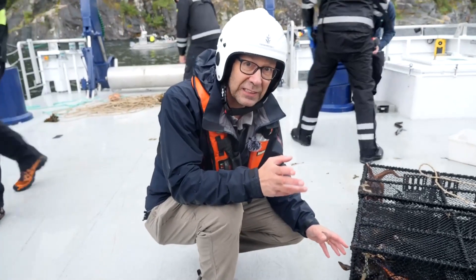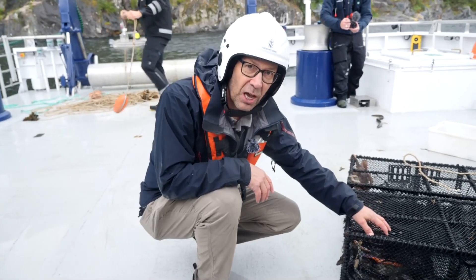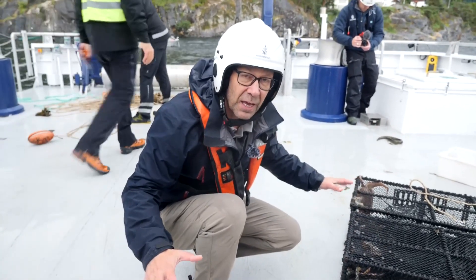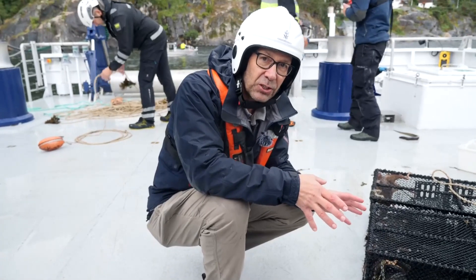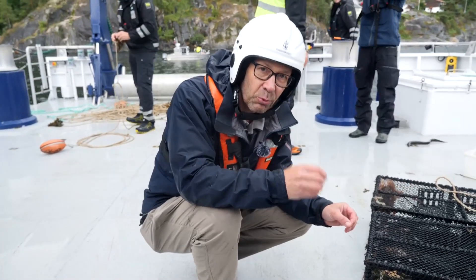But there is also the problem of plastic pollution. This is all going to degrade over time into small fibres which then get out into the environment. And here in Norway they now have the first research done by a research organisation called NORS.